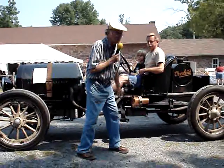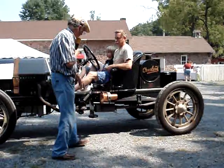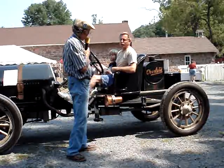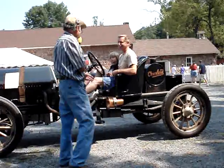Look at that big leaf spring, folks. You see that? It goes all the way up to here, under the driver. Would that give a better ride? That's the theory. I like the way you said that. That's good.